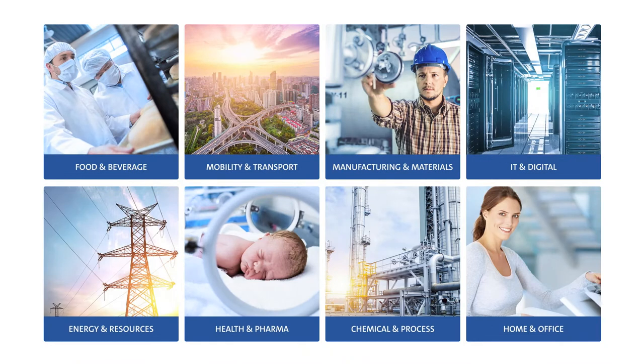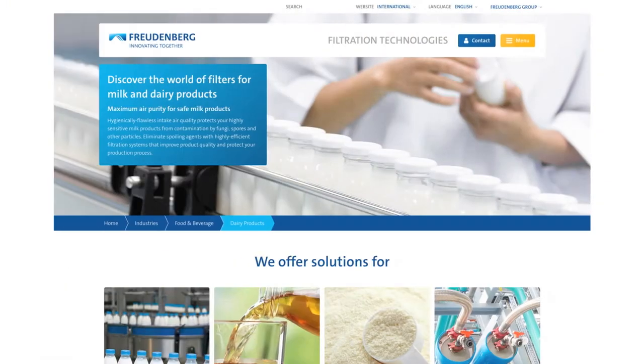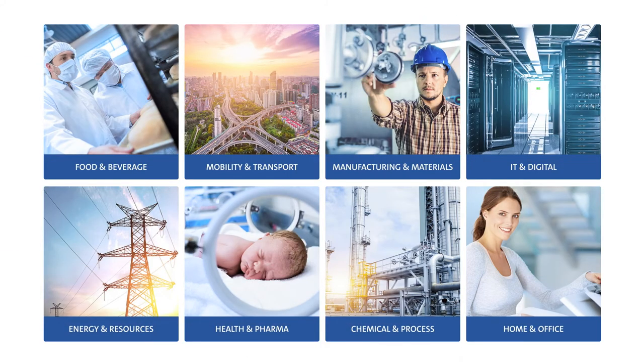The animated selection menu in the middle of the landing page leads you directly to the sub-pages of one of 40 industries — from the food and beverage industry through energy and resources to offices and homes. We provide technical insights, showcase success stories, and give you the quickest route to discover detailed product information.